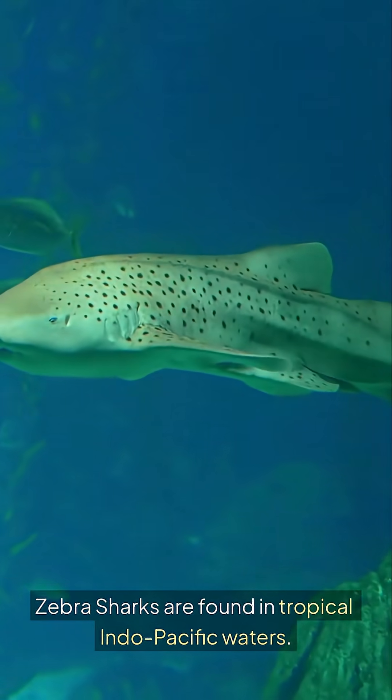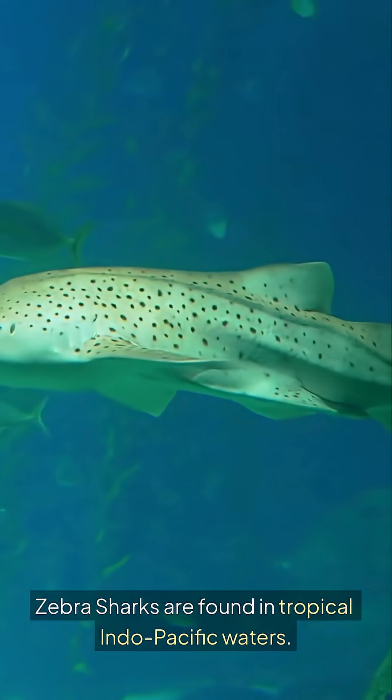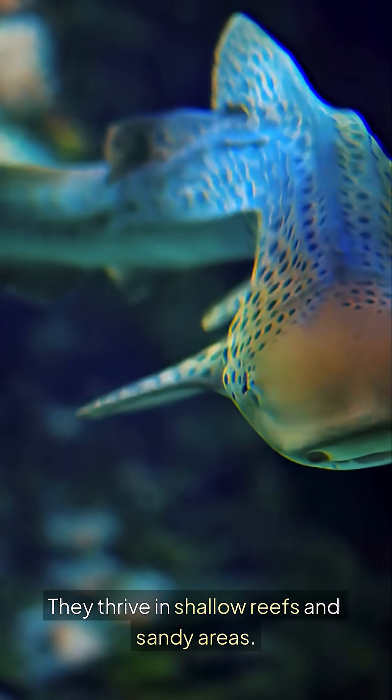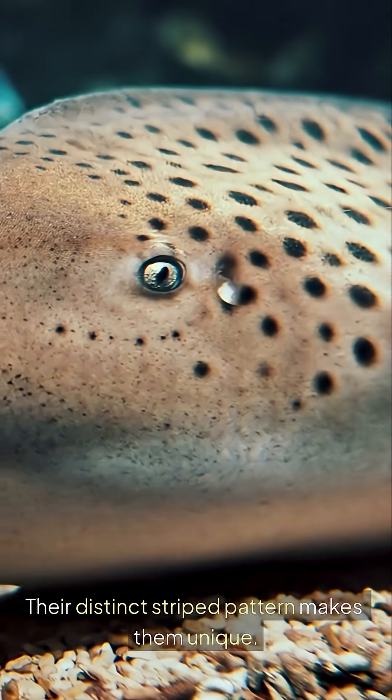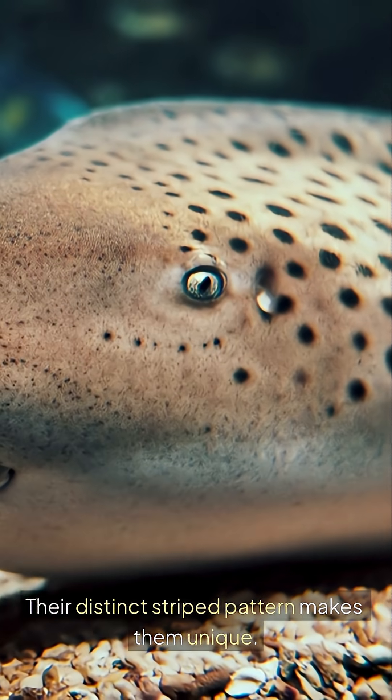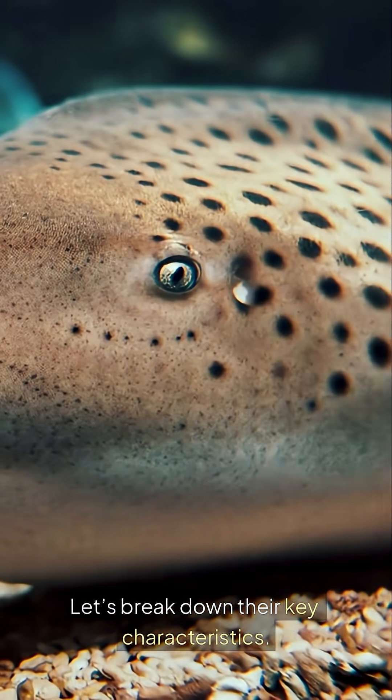Zebra sharks are found in tropical Indo-Pacific waters. They thrive in shallow reefs and sandy areas. Their distinct striped pattern makes them unique.